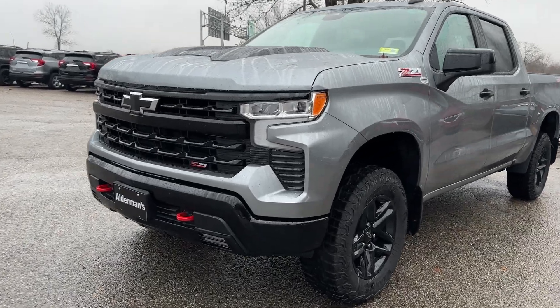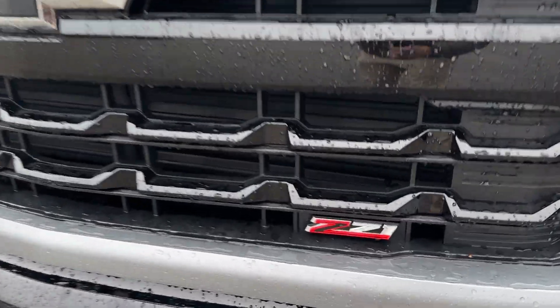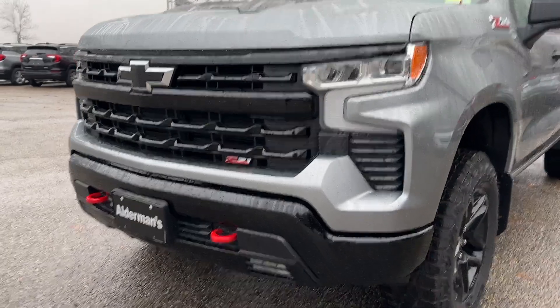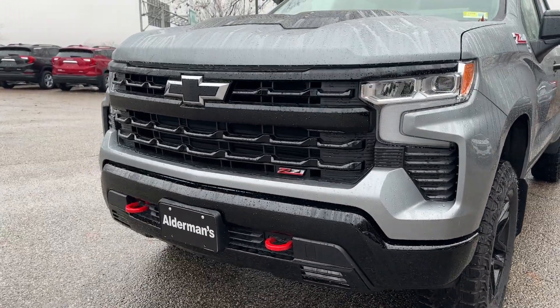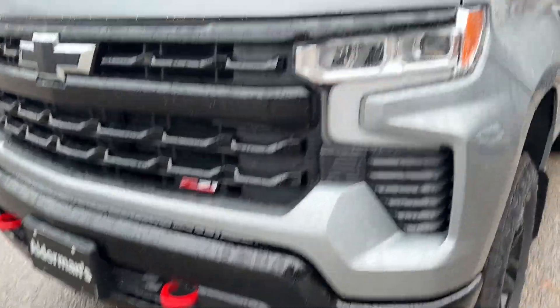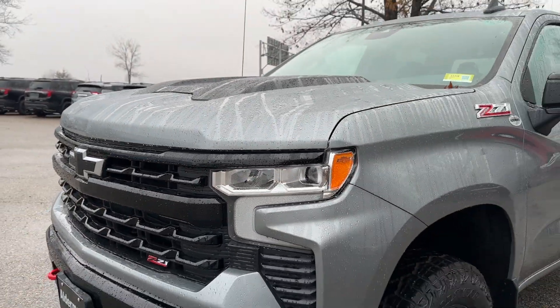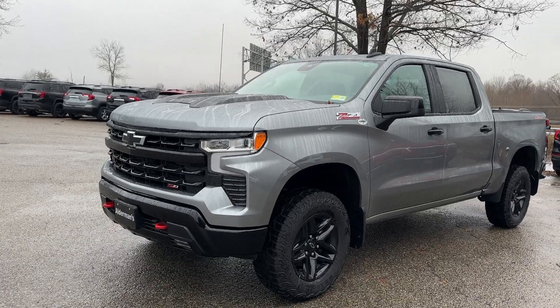Up front, you get a unique blacked-out front grille and black Chevrolet bowtie, all as part of the LT Trail Boss package. You've got the lower horizontal red tow hooks up front, lower LED fog lights, and LED IntelliBeam headlamps — above 25 mph you can set those to the automatic setting, and they turn on and off.